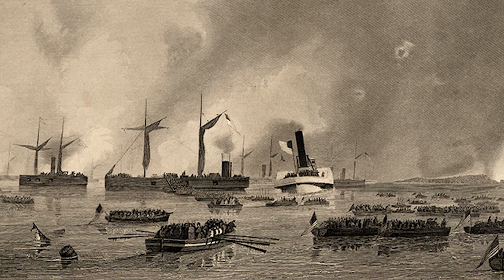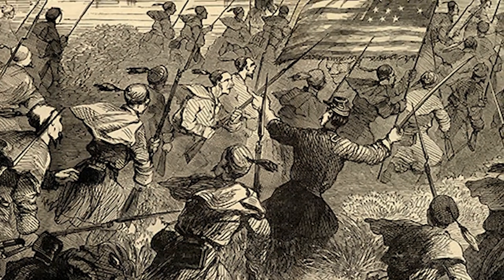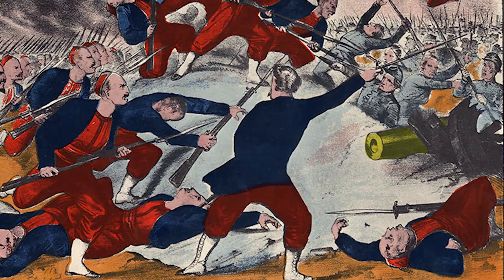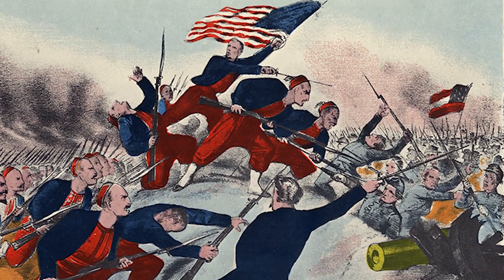Nearly 10,000 Union soldiers had made it ashore by nightfall. The next day, February 8th, Union forces advanced north, eventually meeting some 1,400 Confederate troops. A firefight ensued, ultimately ending when Burnside's men launched a two-pronged attack to dismantle the Confederate defensive line.